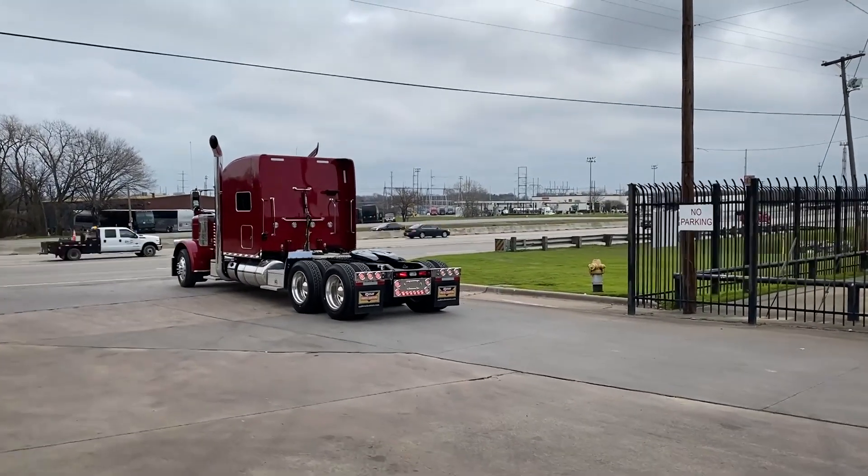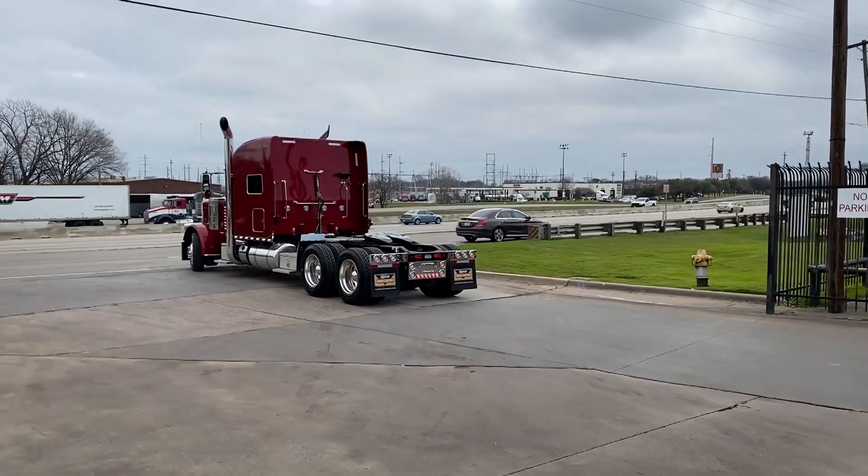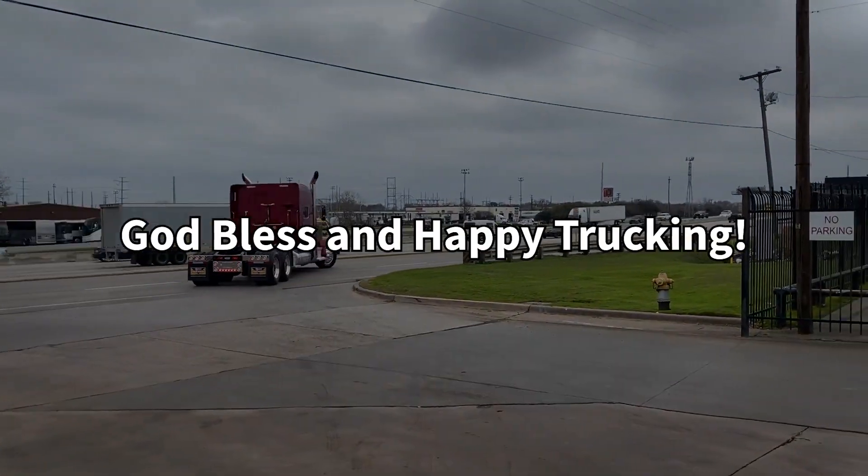This was an excellent build for an awesome guy. You guys see him out there on the road, tell him we said hi. Congrats and God bless. Happy trucking.